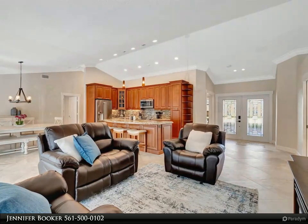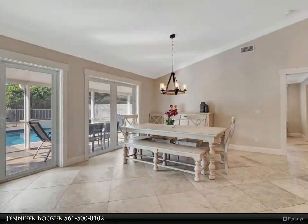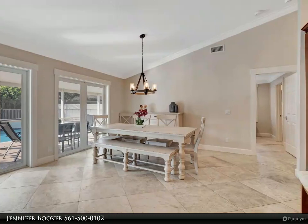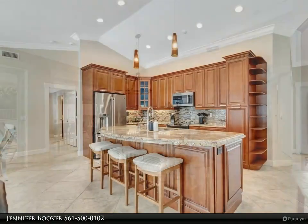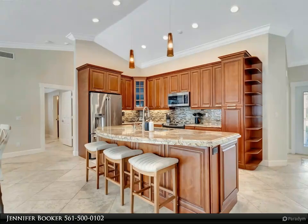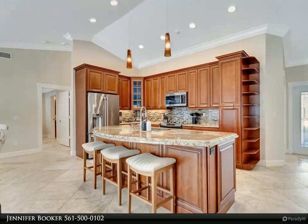Relish the ultimate in comfort and convenience. The upgraded kitchen, complete with stainless steel appliances, offers a culinary haven for your enjoyment. Revel in the comforts of home while savoring the equestrian atmosphere.